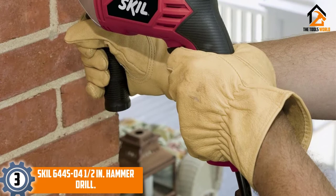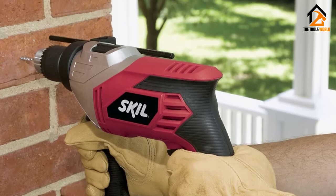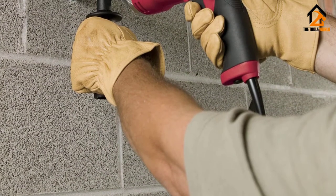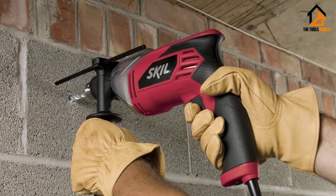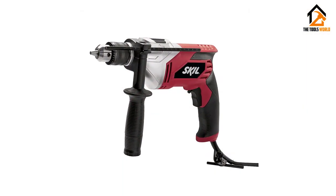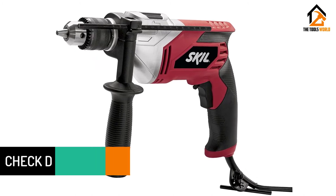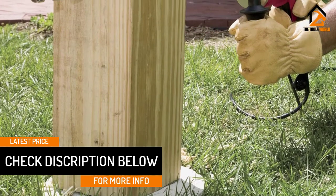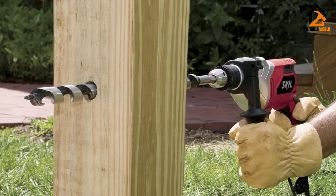At number 3, we have the Skil 6445-04 5-inch Hammer Drill. This drill is suited for many applications in the home, workshop, office, and other places. It is well balanced for improved handling and can be used even from tight angles. The smooth handle provides a nice grip and is very comfortable, with good ergonomics. It resists impacts and has a sturdy housing that won't break or crack even when dropped many times, protecting internal components and guaranteeing long life. Thanks to its simple design, changing the bits is simple and effortless, and the bit stays intact until you decide to remove or swap it.